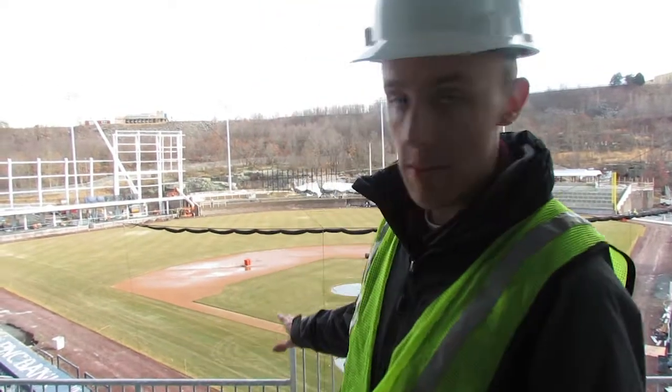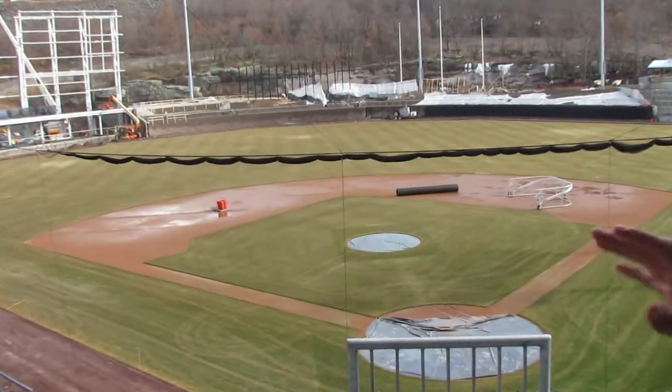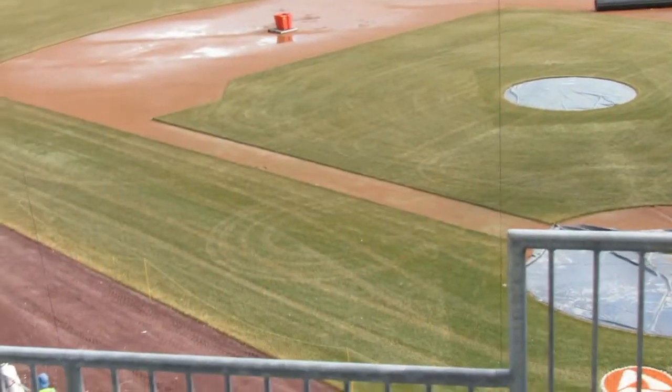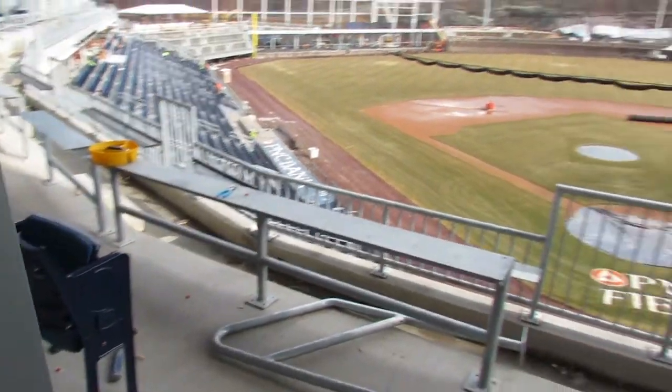Cameron and I have moved over to the suite level, and as you can see right behind me, the batting net behind home plate is already up. It's beautiful — going to protect our fans behind home plate from all those foul balls. Seats are being installed here on the suite level this week, nearing completion as we speed towards that April 4th opening day against Pawtucket.